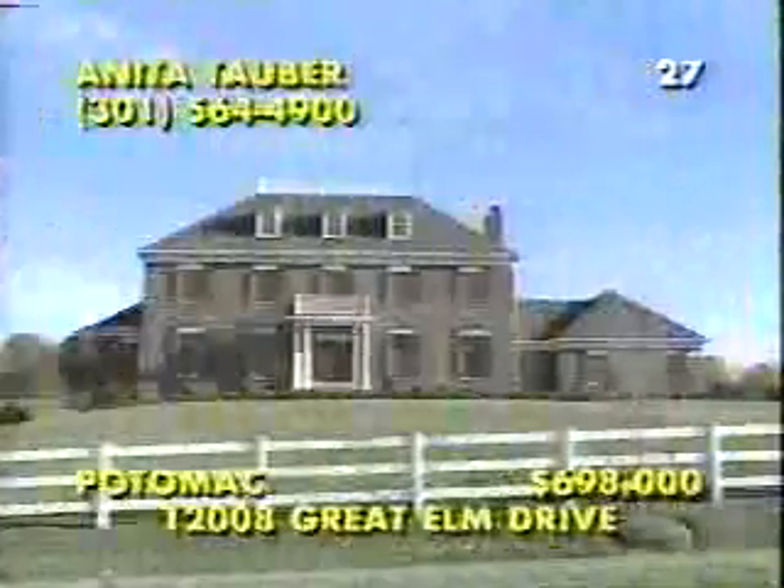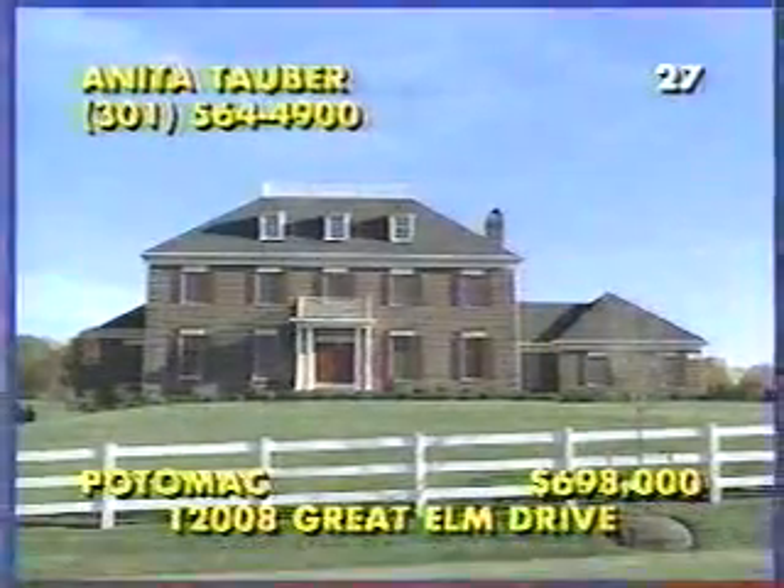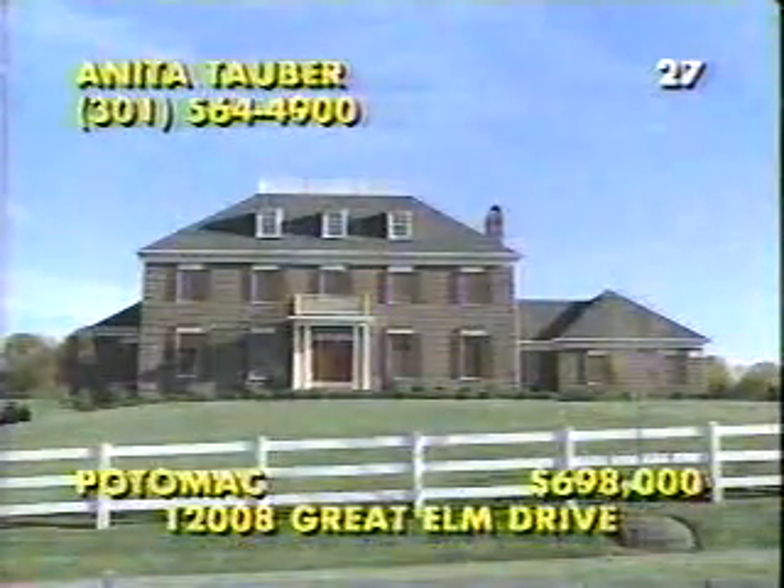Just three months old, this spectacular Mitchell & Best Colonial is located in the Great Elm Farm development of Potomac. From the moment you step inside and see the stunning marble foyer and enjoy the scenic views of the surrounding 2.3 acres of rolling countryside, you'll instantly fall in love. The kitchen provides a litany of fine features like a decor cooktop set in granite and a cherry Sub-Zero to match the cabinetry. Other features include a library, a sitting area, and an opulent bath in the master suite, three other spacious bedrooms, and a huge lower level. Call Anita Tauber at 301-564-4900.